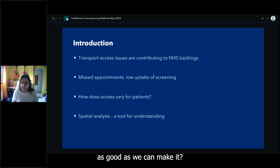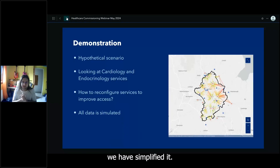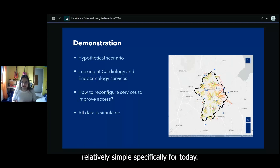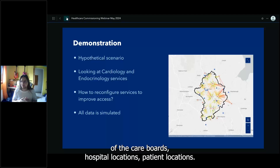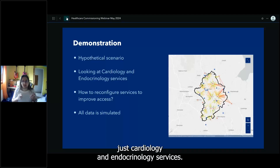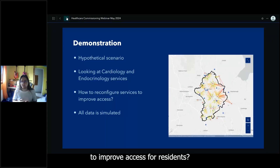Today I'll take you through a hypothetical scenario — simplified, as you can build in many different factors when reconfiguring services — with all data simulated. You can see the boundaries of the care board, hospital locations, and patient locations. We'll be looking specifically at cardiology and endocrinology services and how we could reconfigure them to improve access for residents.